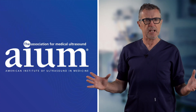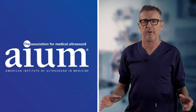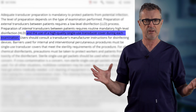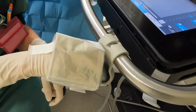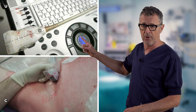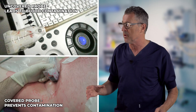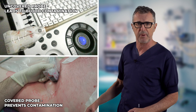The American Institute of Ultrasound in Medicine (AIUM) is unwavering in its emphasis on infection control for safe ultrasound usage. Their advice: always envelop your ultrasound transducer with a sterile single-use cover, because blood contamination of the probe and its cable happens more often than one might assume, and can easily transfer from equipment to equipment or patient to patient.